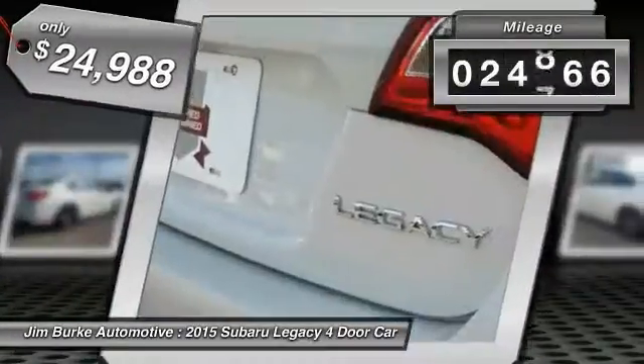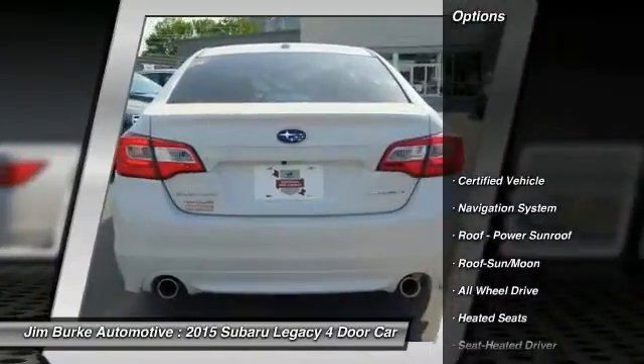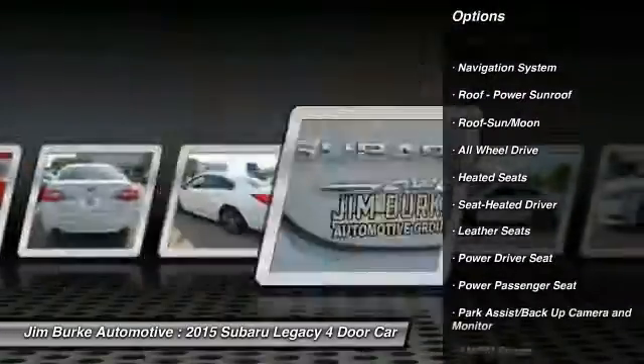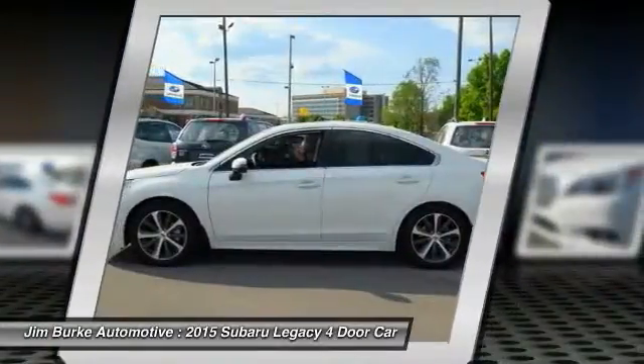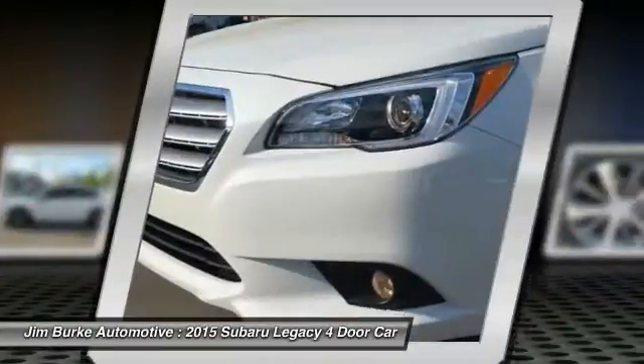This vehicle has less than 25,000 miles. Here are some of this vehicle's great options: navigation system, all-wheel drive, heated seats, power passenger seat, Harman Kardon sound system, anti-lock braking system, traction control, moonroof, air conditioning, home link, garage door opener.